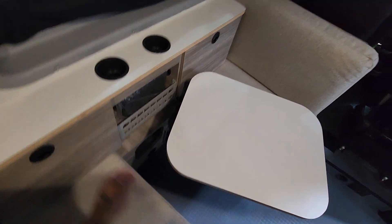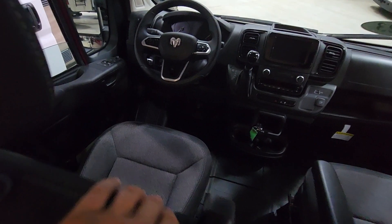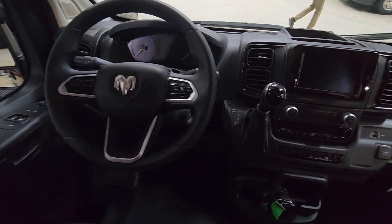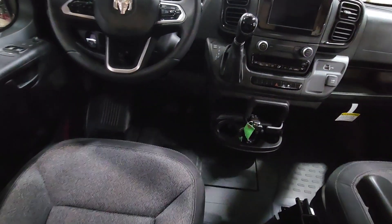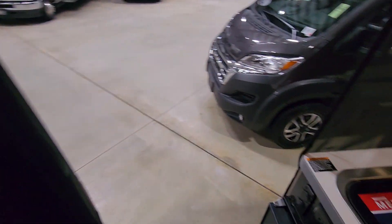I like the built-in cup holders. It has a brand new Dodge Pro Master chassis, which I love — steering wheel and digital dash. This is probably my favorite camper van on the market. Let's take a look on the outside.